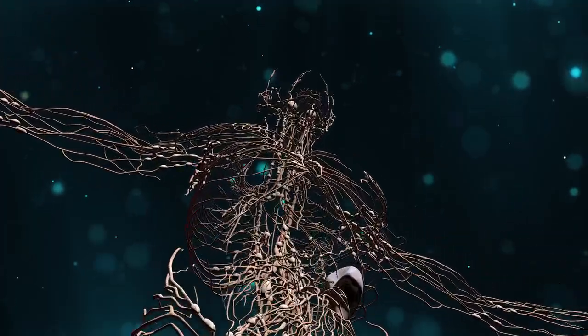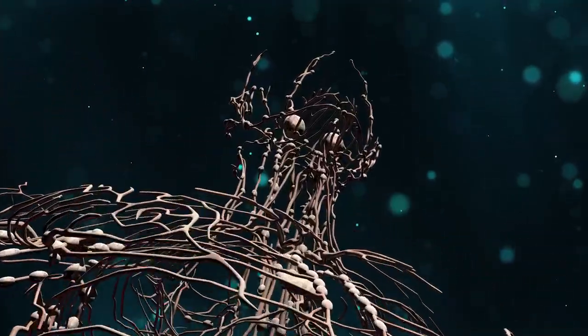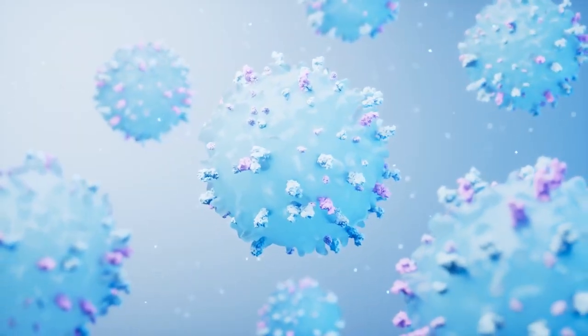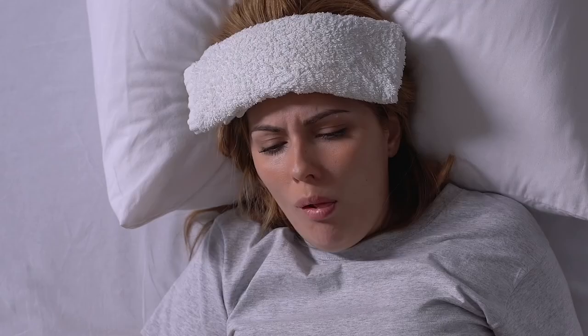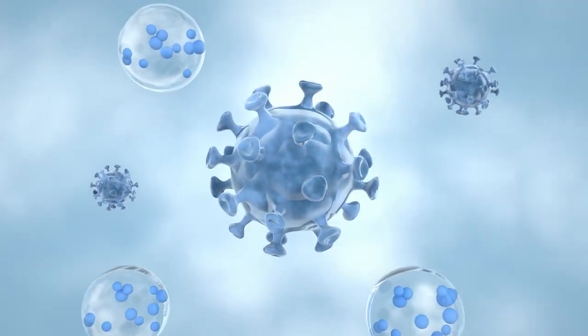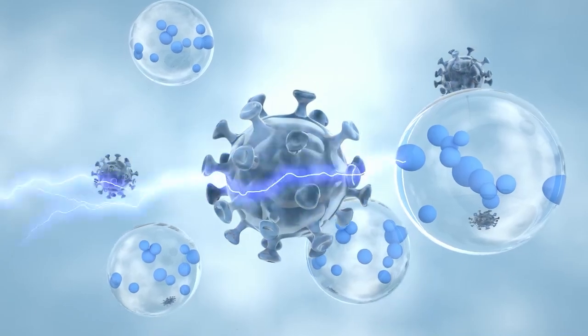Have you ever wondered why you have a lymphatic system and what its actual job is? You may have been told that it has something to do with your immune system, and you may have even experienced a swollen gland or lymph node when you've been sick. Although it is true that your lymphatic system plays a major role in your body's defenses, it also plays a huge role in maintaining fluid and water balance throughout your body.